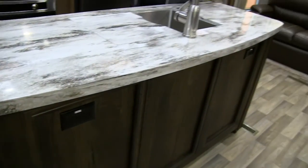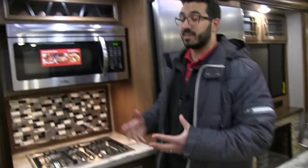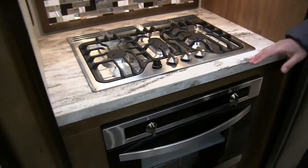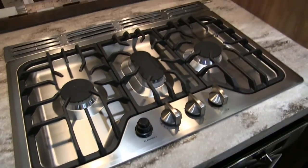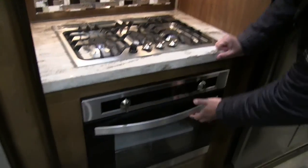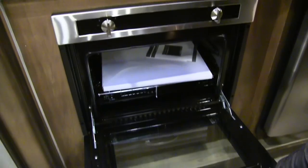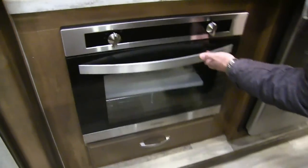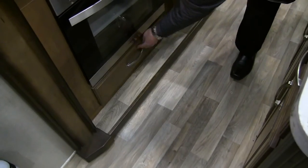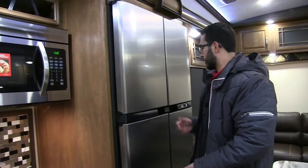There are two electrical outlets on the center island as well, so plenty of places to plug things in. You also have the upgraded cooktop — they've separated this out which gives it a very residential look. There's a high-output burner right in the center, and then a gorgeous oven underneath with additional drawer space right below the oven.